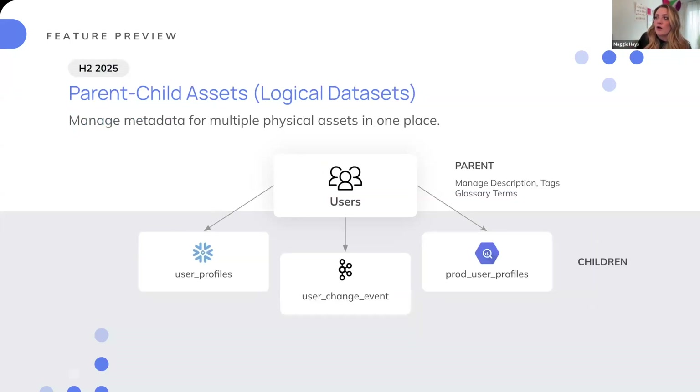Later in the year, we're going to be working on parent-child assets, or logical datasets. This means having a singular definition of a dataset and associating it with its various materialized layers. We see this a lot in the production-to-warehouse flow where you're replicating the exact same dataset materialized in various places. The idea is that you can manage definitions, terms, or tags at the parent level and propagate that down to the children. This will be coming in the second half of the year.